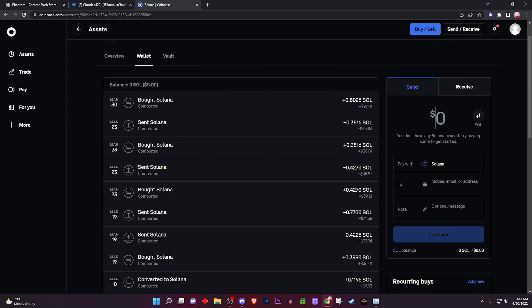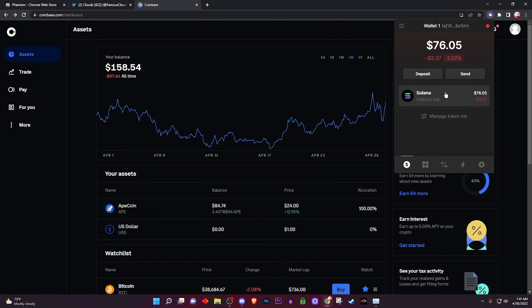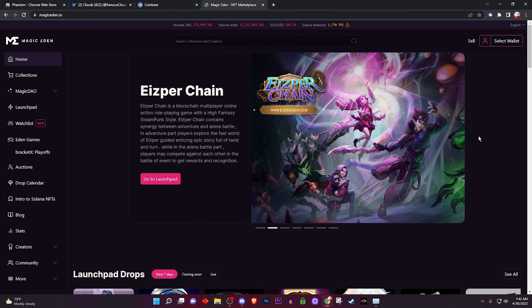Coinbase will send you a confirmation code through your phone number — put that in, and boom, you're done. Give it a little bit of time and it should arrive in your Phantom Wallet. It sent in like five seconds and there it is — I have my Solana in my Phantom Wallet. Now I have the Solana in my wallet, so where do I buy an NFT?